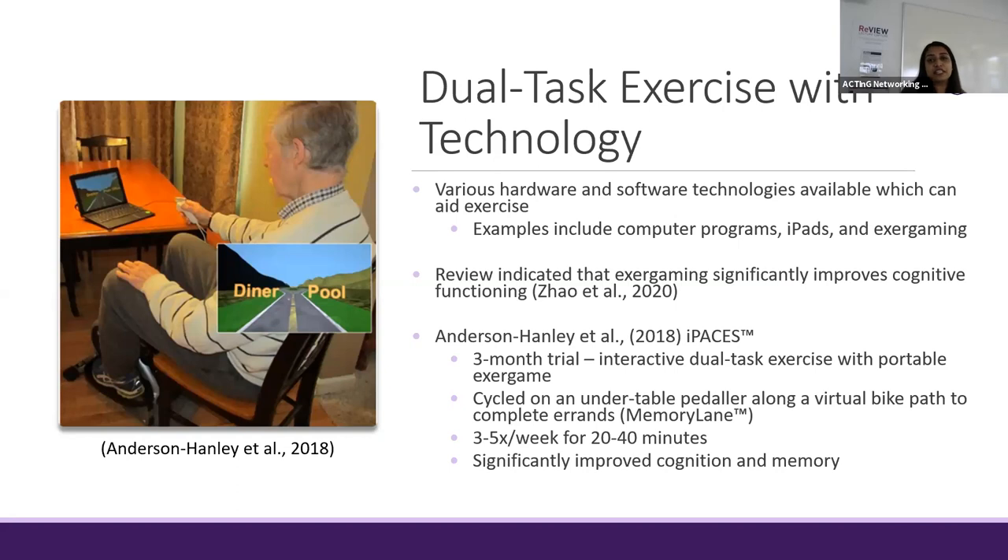There are also various technologies available which can be used to aid in dual task exercising, and examples can include computer programs, iPads, and exogaming. Exogaming combines exercises with interactive games. A review of seven studies indicated that exogaming significantly improved cognition for those with dementia and mild cognitive impairment.